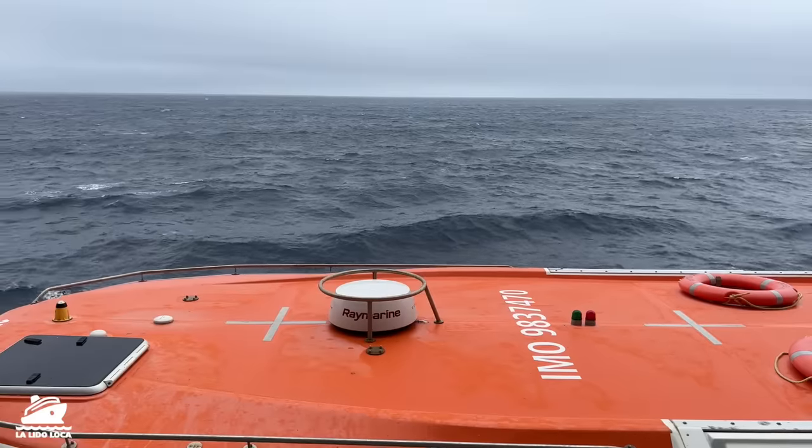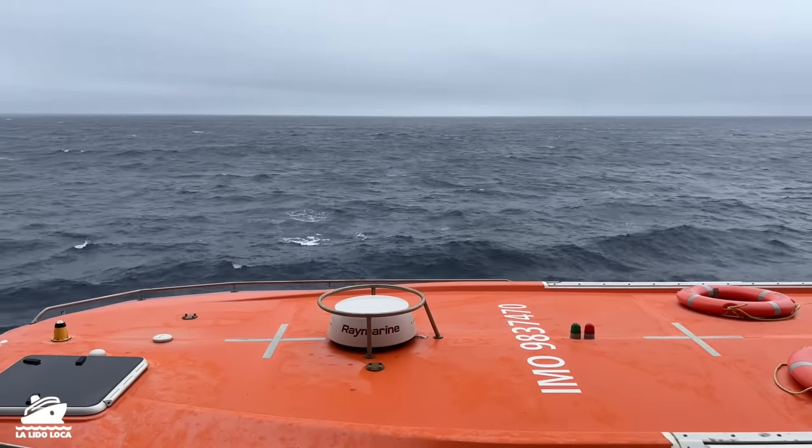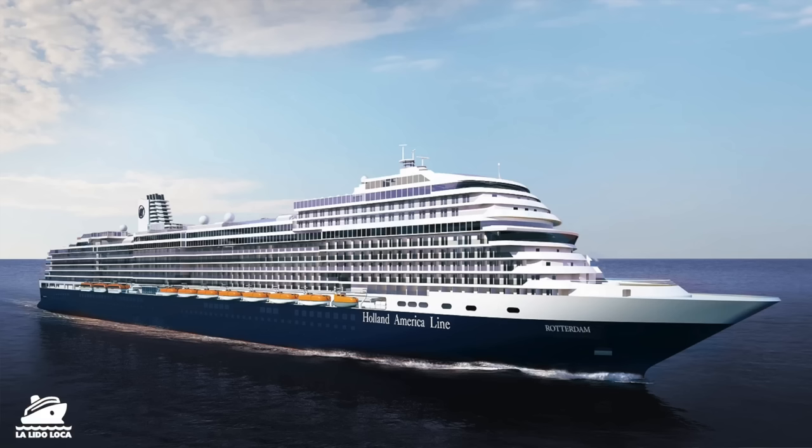I just spent seven days crossing the Atlantic on my very first transatlantic cruise on Holland America Line's MS Rotterdam, and it's been an adventure. It's been interesting. Let's talk about it.